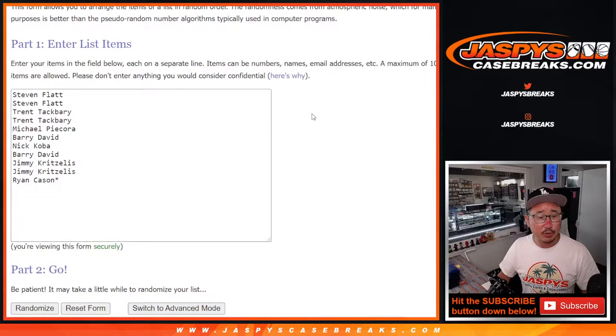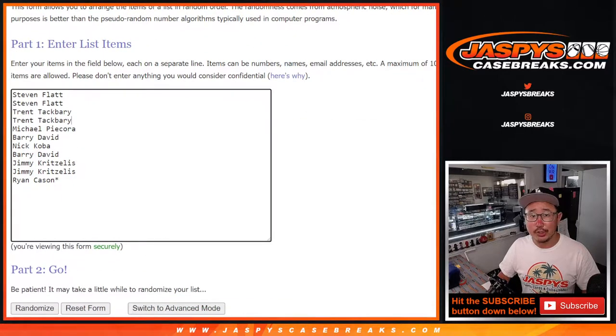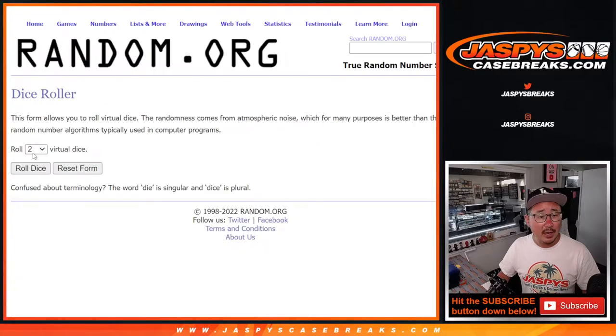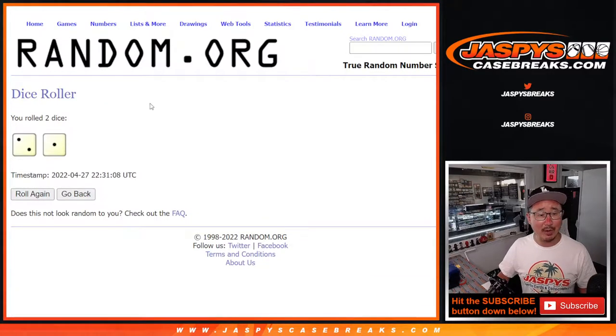Big thanks to this group for making it happen. Appreciate it. There are the letters right here. And let's roll it and randomize it and assign you a random letter.